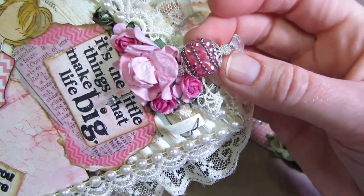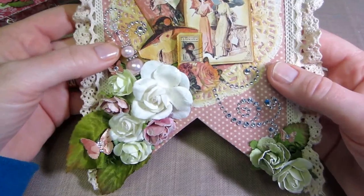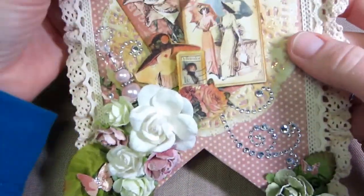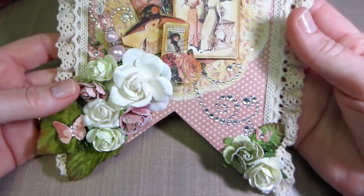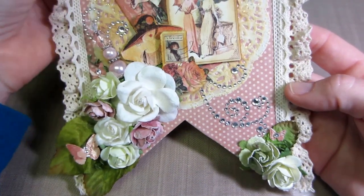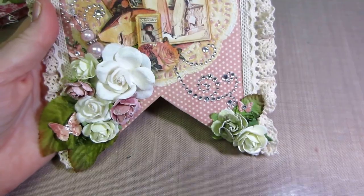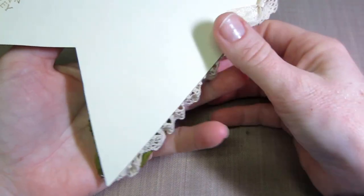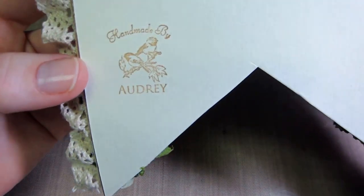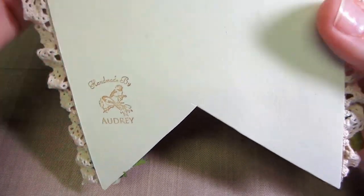Misty put a stick pin on hers too! I love it — so cool. There's some bling, fussy cutting, a doily, and lace. Thank you so much, Audrey, it's beautiful. I really love these, and they're different — that's what I wanted, for each one to be its own handmade thing. And she has something that looks like a stamp with her name on it — that's awesome.